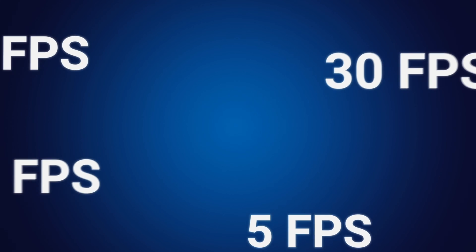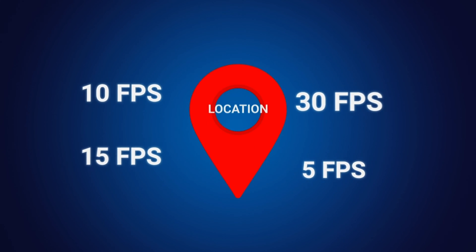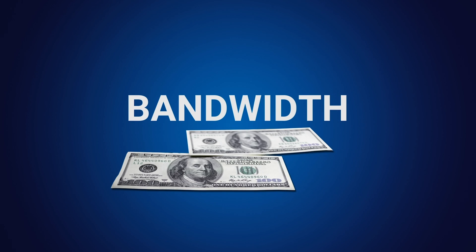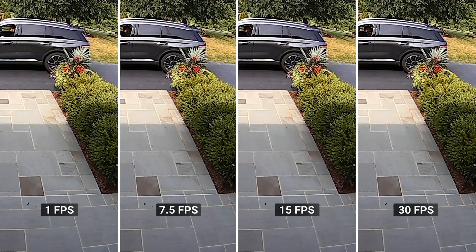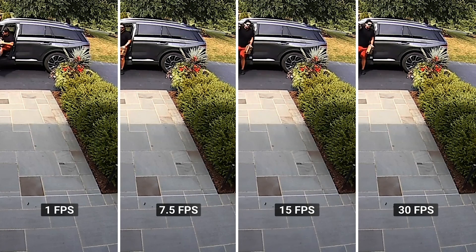Choosing the right frame rate for your security camera involves carefully considering location, bandwidth, and budget. By understanding these factors and testing different frame rates, you can make sure that your surveillance system is going to capture clear and actionable footage without putting strain on your resources.